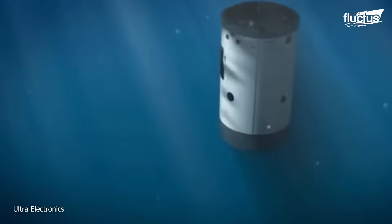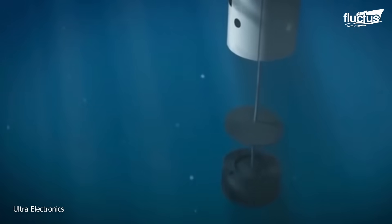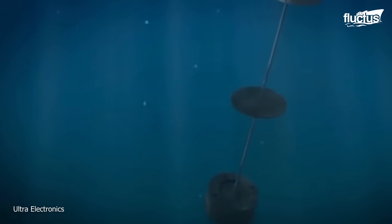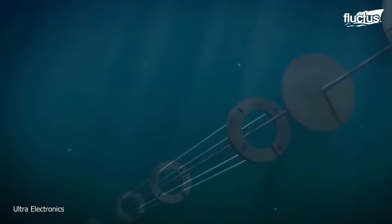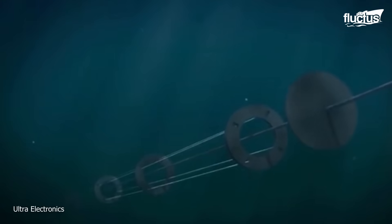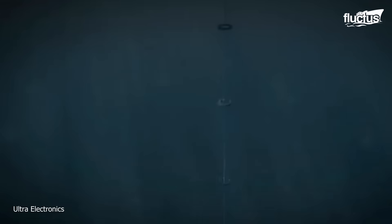Once the buoy makes contact with the water, its sensors activate, allowing it to begin listening for acoustic signals. At the same time, the buoy will begin transmitting real-time data back to the ship.